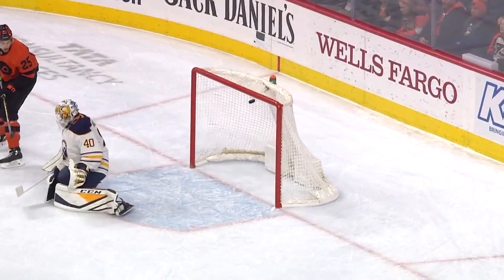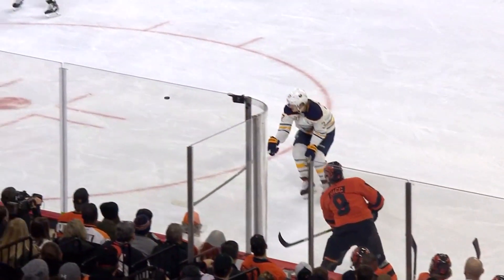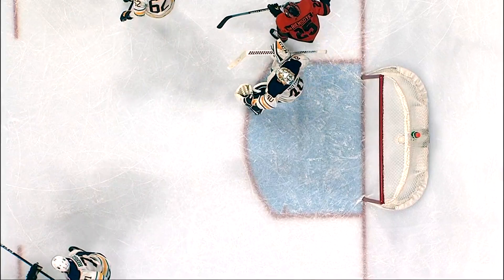Sabres had some guys in front of the Flyer net at the other end, and JBR gets to the front of that against Carter Hutton and is able to tip this shot from Hague — really intelligent shot from Robert Hague. That is a tip of the puck, and JBR does what he does best.